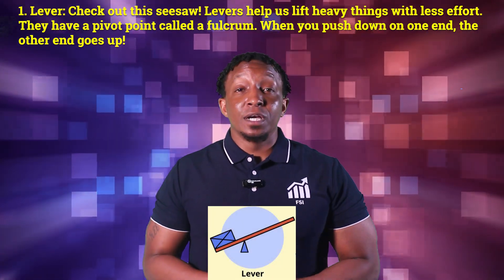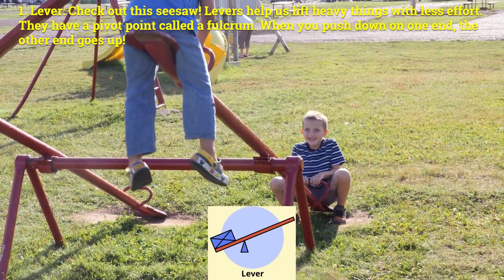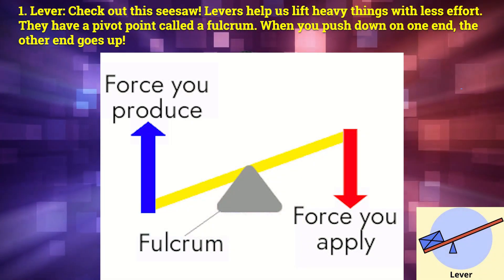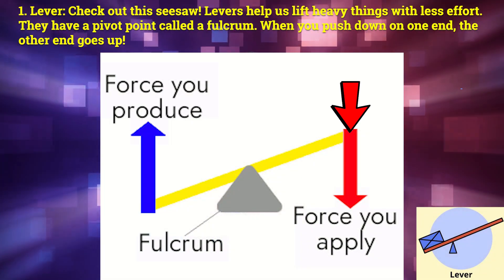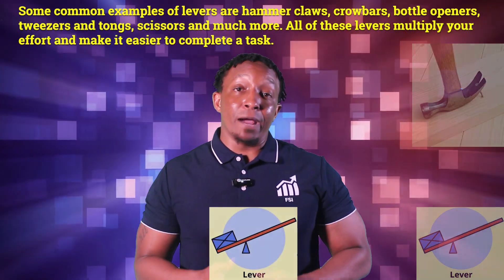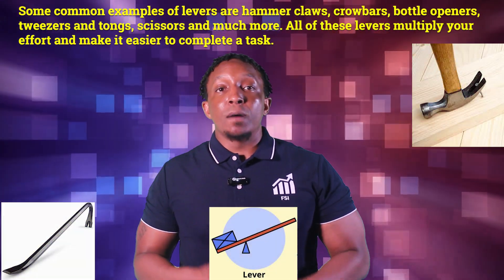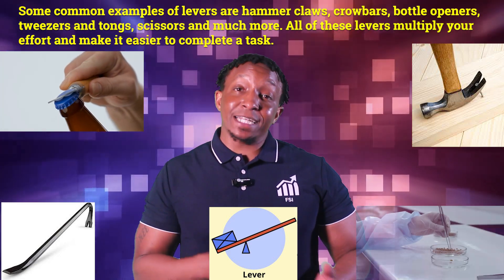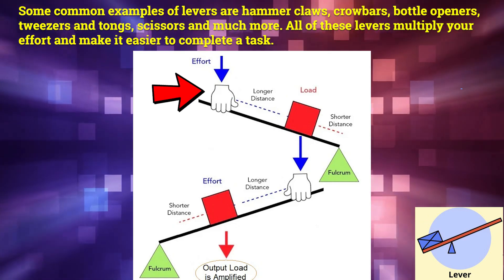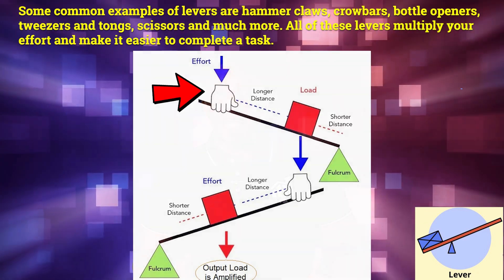Number one: lever. Check out this seesaw. Levers help us lift heavy things with less effort. They have a pivot point called a fulcrum. When you push down on one end, the other end goes up. Common examples of levers are hammer claws, crowbars, bottle openers, tweezers and tongs, scissors, and much more. All of these levers multiply your effort and make it easier to complete a task.